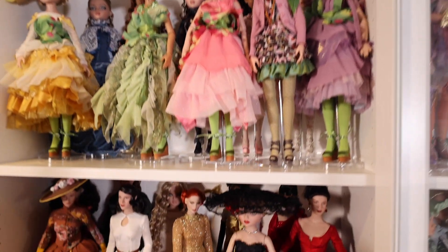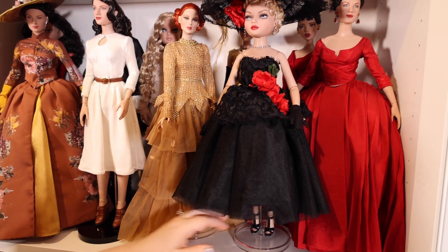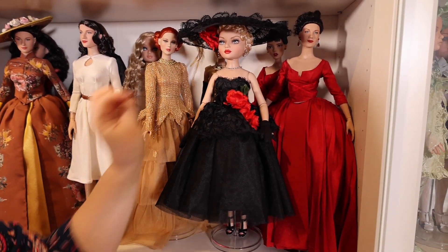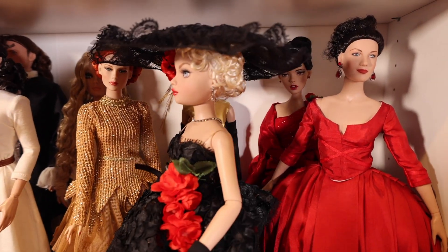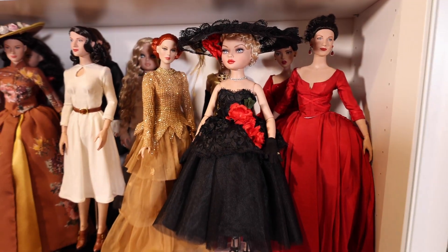And then down here I have my Elowen that I really just love. She's from another convention, a little hard to find. So she has the painted eyes with the eyelashes and the cute little short curly hair there.